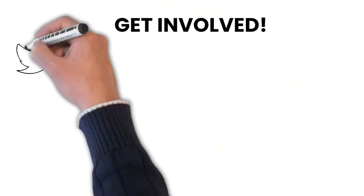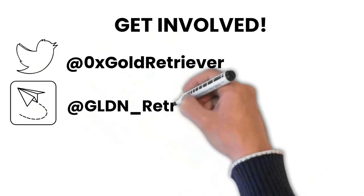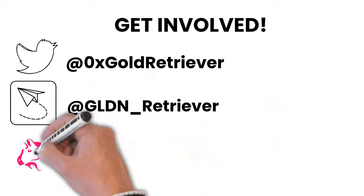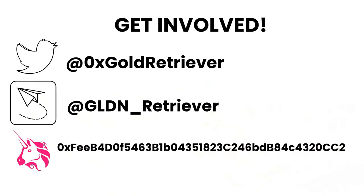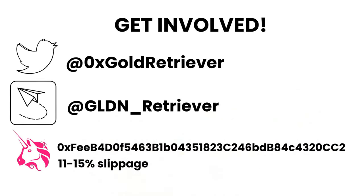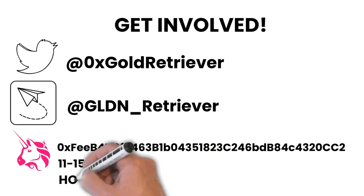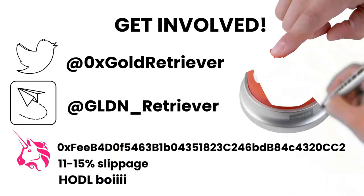So what are the best ways to get involved? There are three main ways: follow the project on Twitter, join the Telegram group, or if you feel convinced that this is a good project for you, you could buy GLDN on Uniswap right now by going to Uniswap, manually entering Gold Retriever's contract address — which you can find in the description of this video — setting slippage from 11 to 15%, and then just hodling. PAX-G rewards will be paid out when you use the dApp, and that's it.